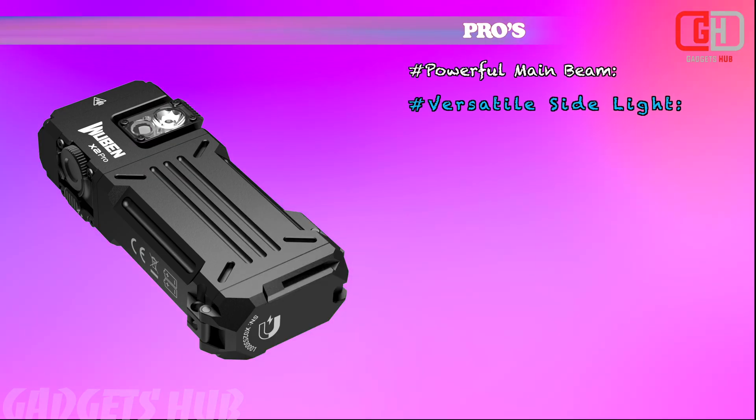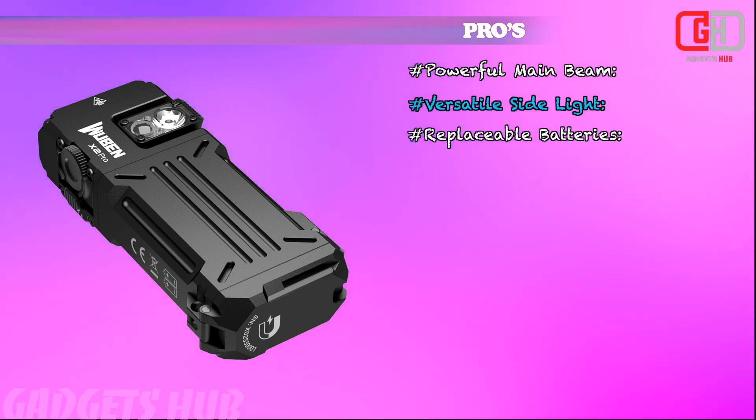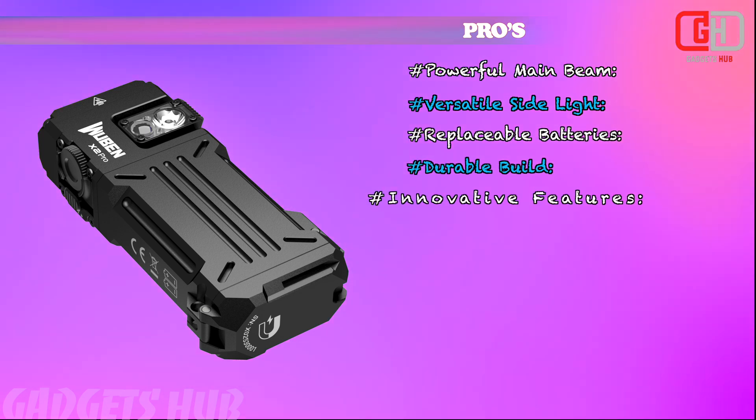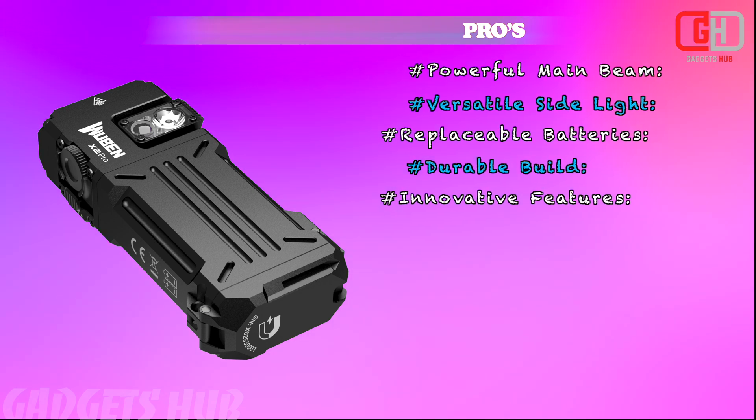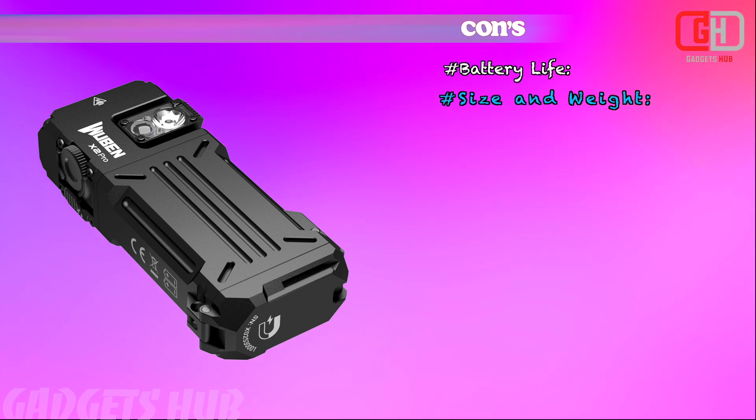Pros: Powerful main beam, versatile side light, replaceable batteries, durable build, and innovative features. Cons: Battery life, size and weight.